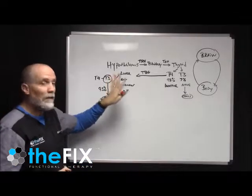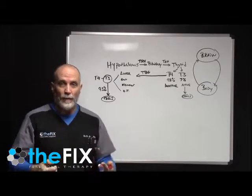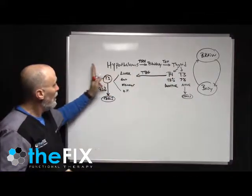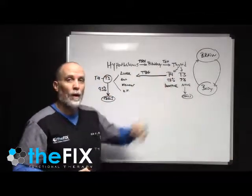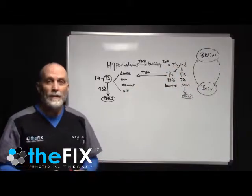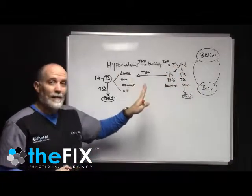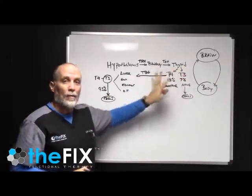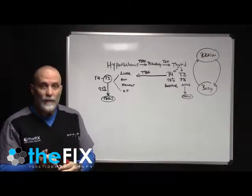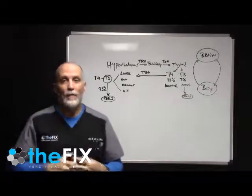I hope that makes sense because it's very, very critical that you understand this. This is where we find the majority of problems in our patients — it has nothing to do with the thyroid gland itself. Even in a situation like Hashimoto's, which we'll cover in one of the next videos, that's not necessarily a thyroid issue — it's a breakdown somewhere downstream. We're going to get further into this on the next video. If you have any questions, please feel free to post below and we'll see you on the next video.